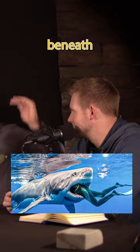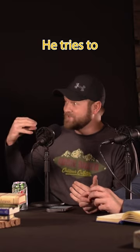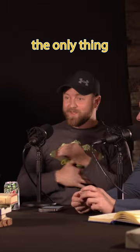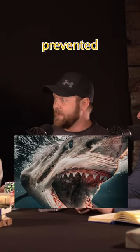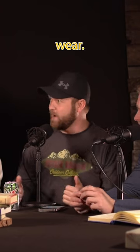This guy's 25 feet down beneath the surface and gets attacked by a great white shark — head first, the shark tries to eat him. How did it not just chomp him in half? The only things that pretty much saved his life — well, two things — but one thing that prevented him from getting chomped in half was the lead buoyancy vest that scuba divers wear.